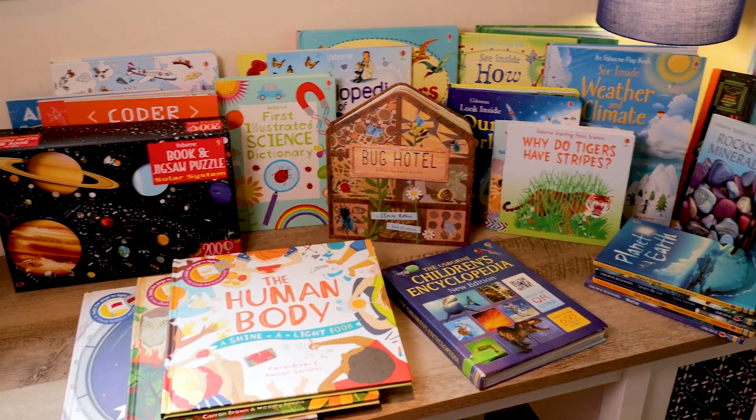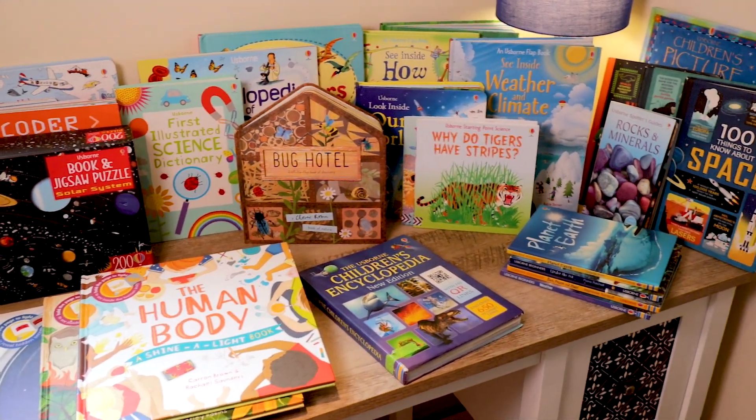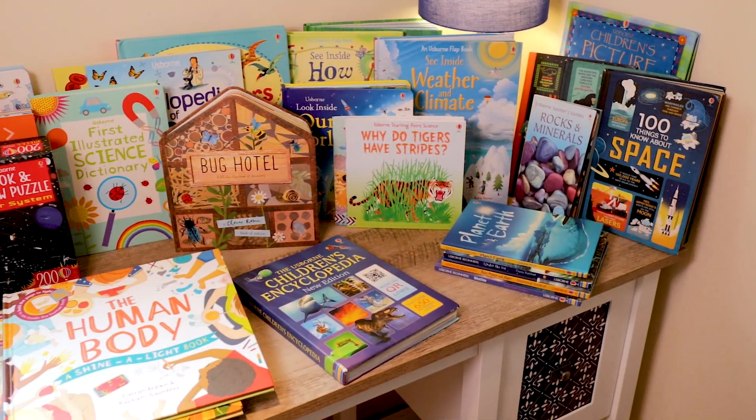Here at our house we use the Good and the Beautiful science units. Many of these books I have today I've used alongside our science units. If you do not use the Good and the Beautiful, these are still really great books that you can have on hand for your kids to reference during their science time, or for you to even just read aloud to your children.